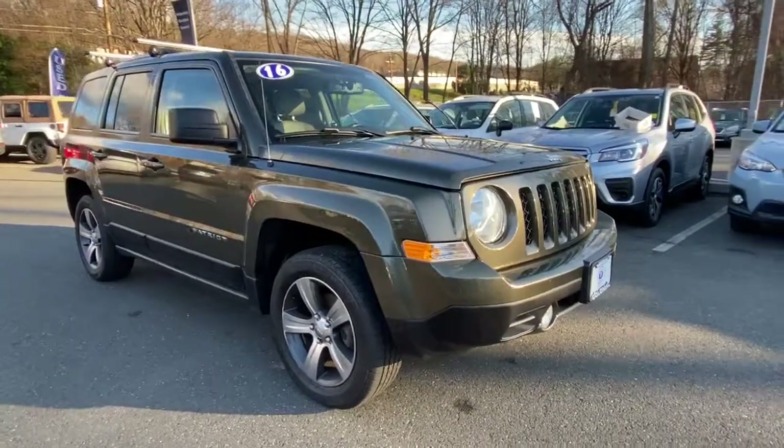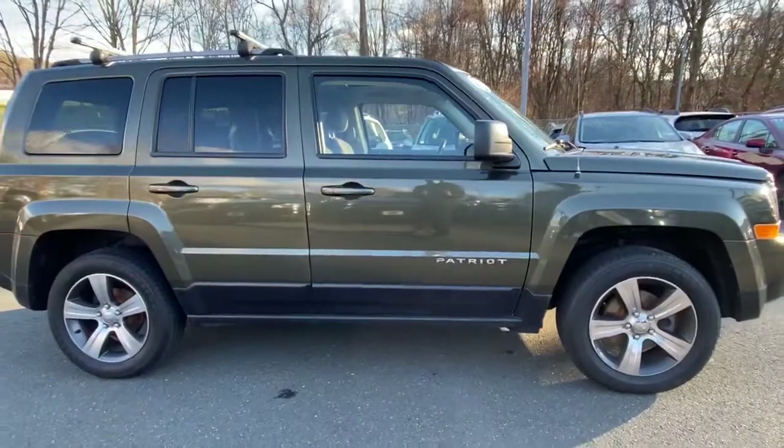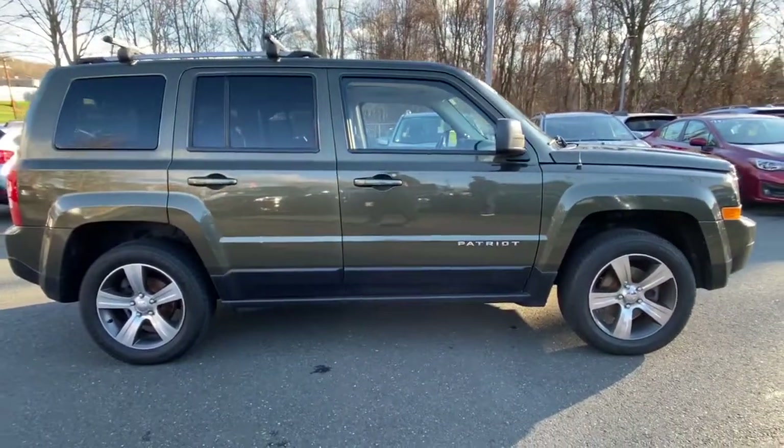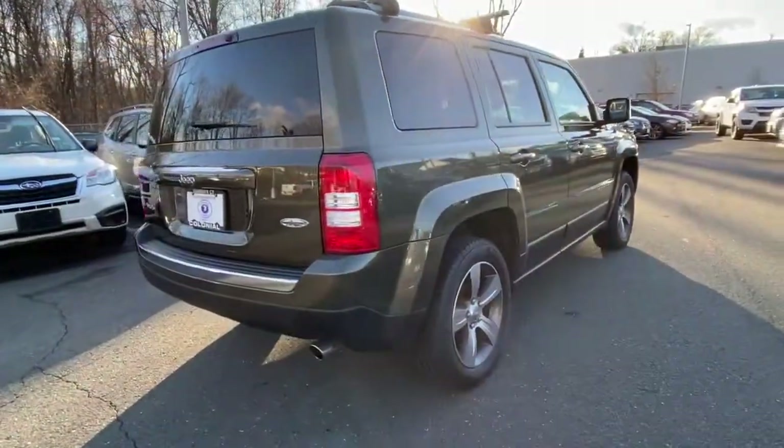Get acquainted with the 2016 Jeep Patriot. With less than 80,000 miles on the odometer, this vehicle provides excellent value. Now is the perfect time to start a fresh new chapter in your traveling life.